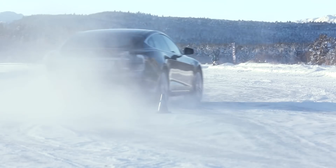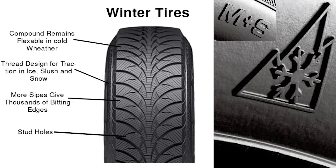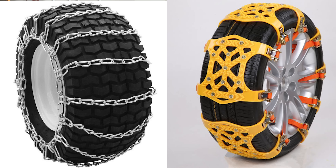Extreme cold exacerbates these issues. To tackle winter driving conditions, it's essential to equip your EV with winter tires and tire chains. Winter tires are specifically designed to offer improved traction on snow and ice, ensuring safer driving experiences. Tire chains, though seemingly antiquated, remain vital in regions prone to heavy snowfall, providing additional grip on icy roads.